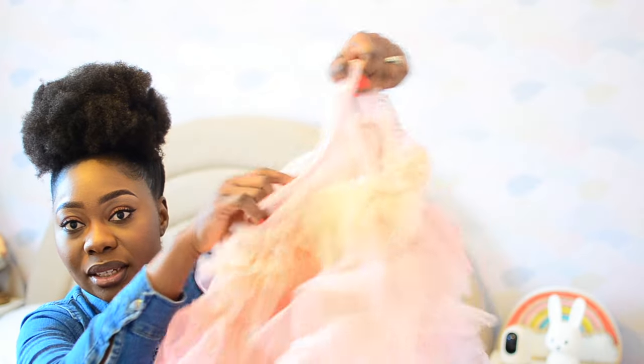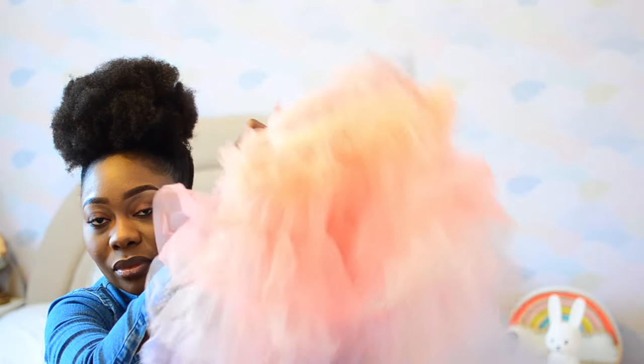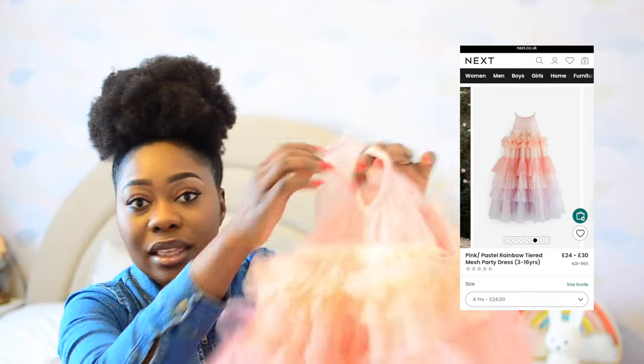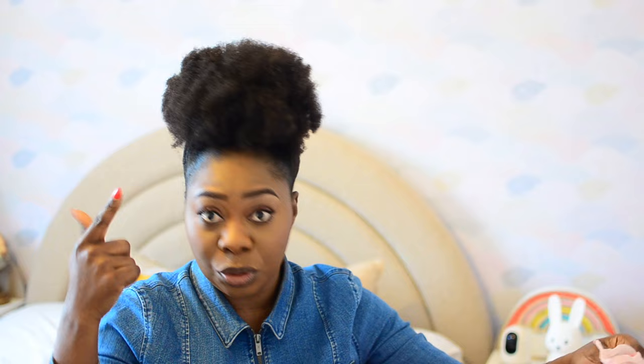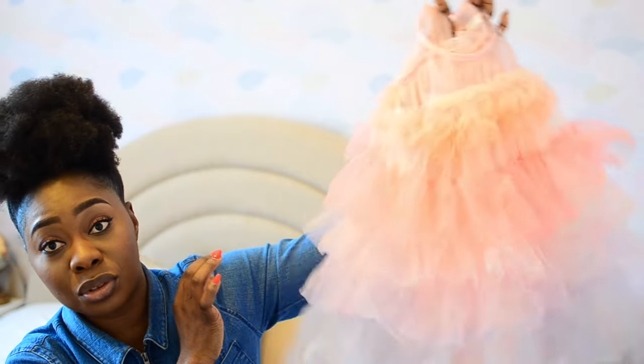I also got this tutu three-tiered dress from Next in person, not online. I think she'll be able to wear it during summer — it's so cute. I got this for £24 full price, so that was not on sale. Her birthday is in the summer so maybe one of the days leading up to her birthday she'd wear that.